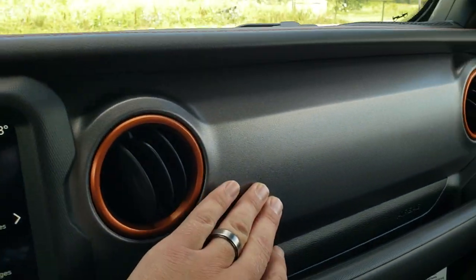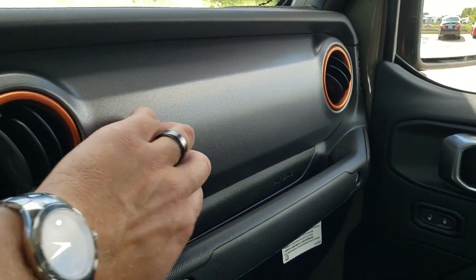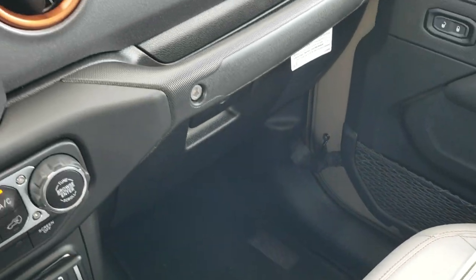You get the granite crystal painted dash — pretty sure it's metal — along with the passenger side floor mat.